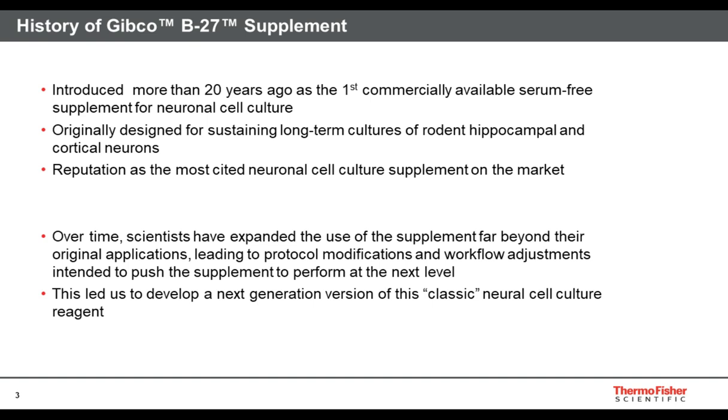One slide history of the B27 supplement. This was invented over 20 years ago by Greg Brewer and was subsequently commercialized as the first serum-free supplement for neuronal cell culture. It was originally developed to help maintain ex vivo cultures of primary rodent neurons and tissue explants. Since then it's been highly used — thousands and thousands of citations — and it's really a core reagent for neuronal neurobiology research, and more recently transitioning into numerous and relatively broad applications in stem cell differentiation systems.